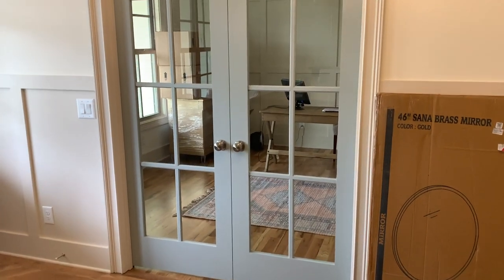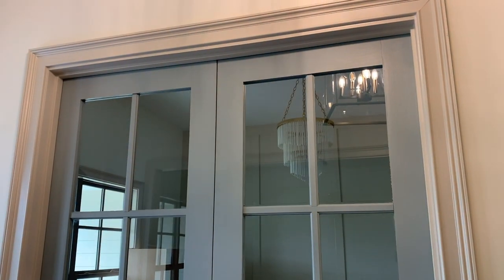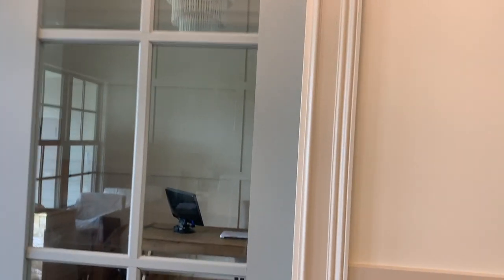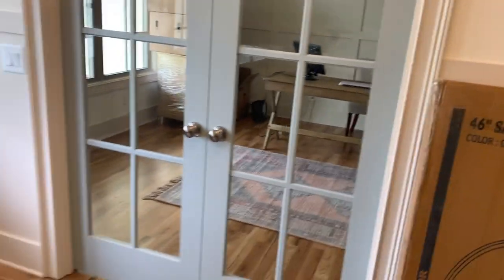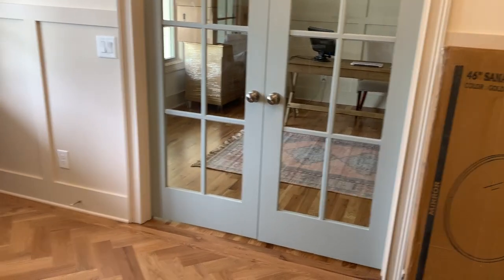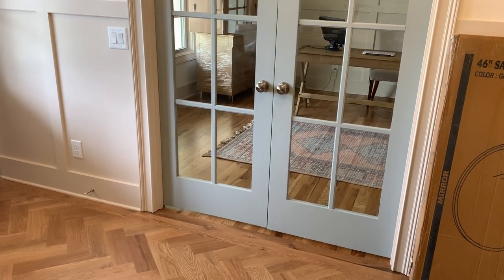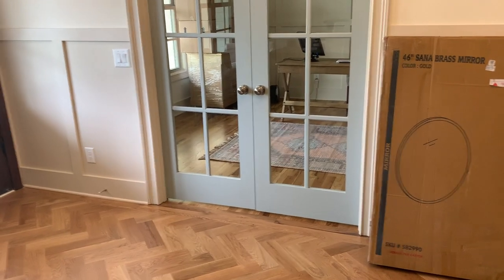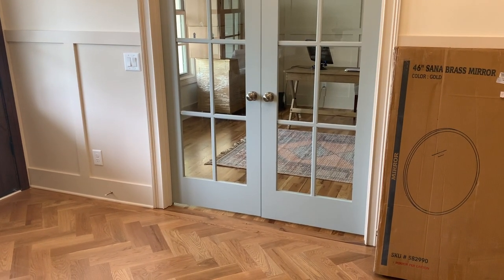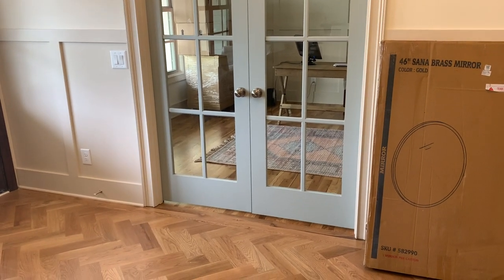I chose this color - Booth Bay Gray by Benjamin Moore. It is a beautiful color. Although it's gray, it definitely looks like blue. It's not like a robin's egg blue - it's not that rich of a blue, but it's definitely an understated blue and it gives out some neutral tones. It's in other parts of our house too. If you've seen the empty house tour you'll see it there, and I'll definitely show it in future videos as I make my way through the house.